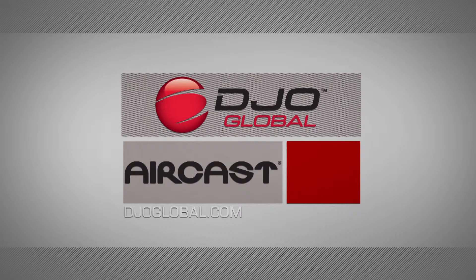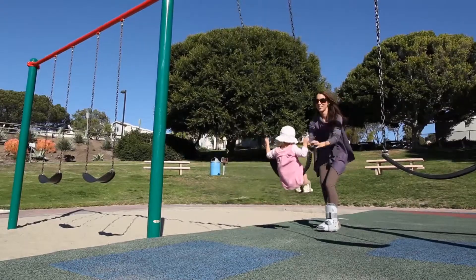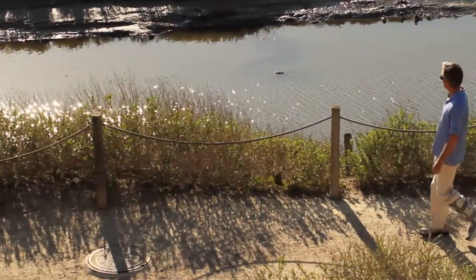DJO Global is a leading provider of high-quality walking braces. The AirCast family of premium walking braces are clinically proven to help reduce swelling, provide pain relief, and improve healing time.